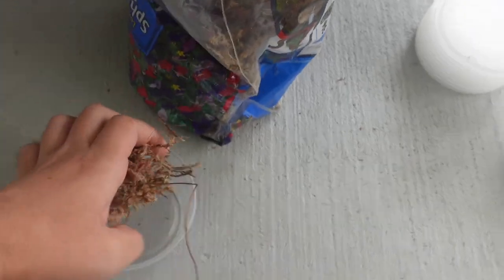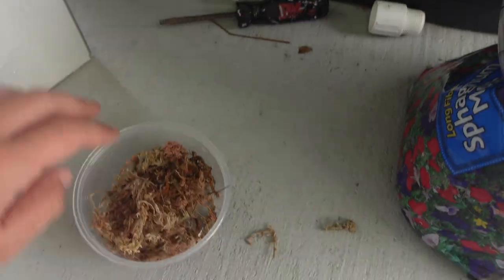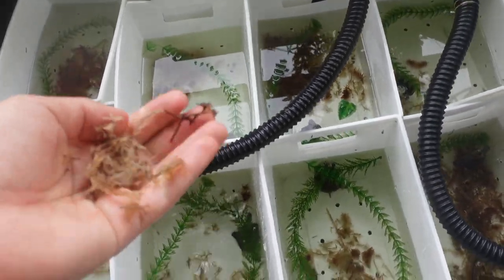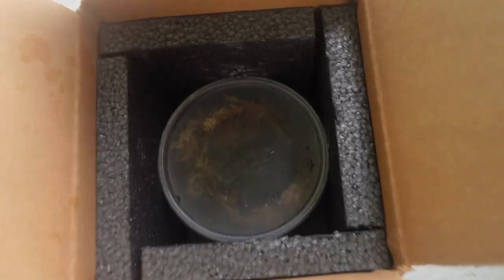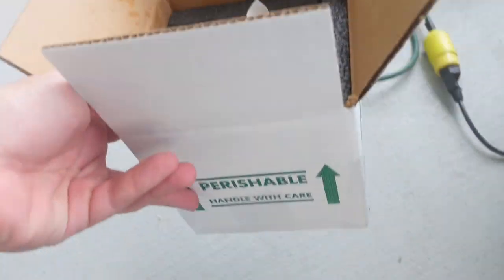I'm gonna grab a container and a little bit of sphagnum moss. We're gonna toss it in dry because I'm about to use some wet sphagnum moss to absorb the humidity. Now this little guy doesn't have a lot, but I try to take what sphagnum moss they have, squeeze it out, and toss a little in. We'll add just an ounce of water — not even really much — just so the little one doesn't dry out totally. Then we take this little booger, plop them right in — please don't jump out — grab a lid, and put the little one right in the box with some newspaper. I'm gonna have to pack a little bit more, but then we're just gonna tape this up, put the label on and we're good to go.